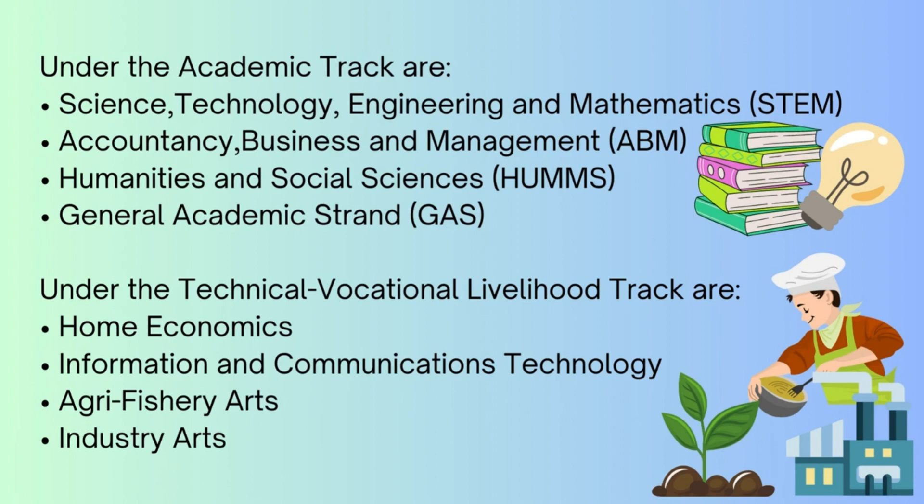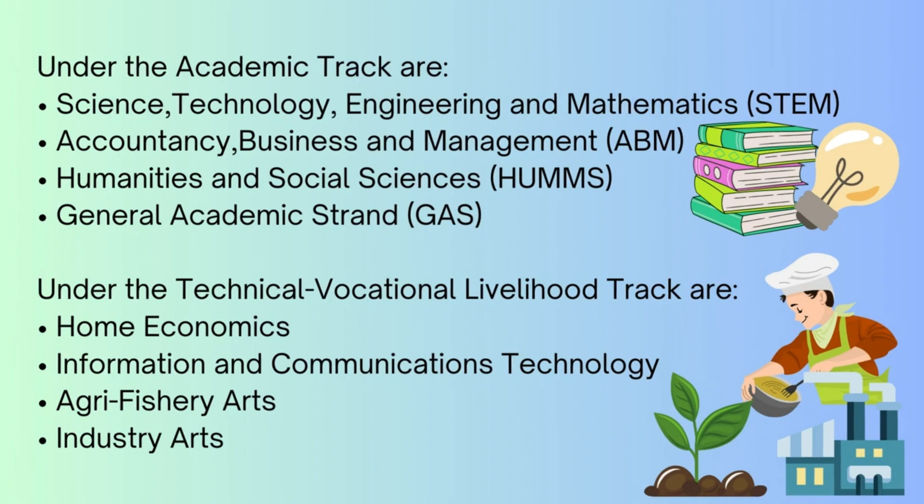Under the technical vocational livelihood track are: home economics, information and communications technology, agri-fishery arts, and industry arts.